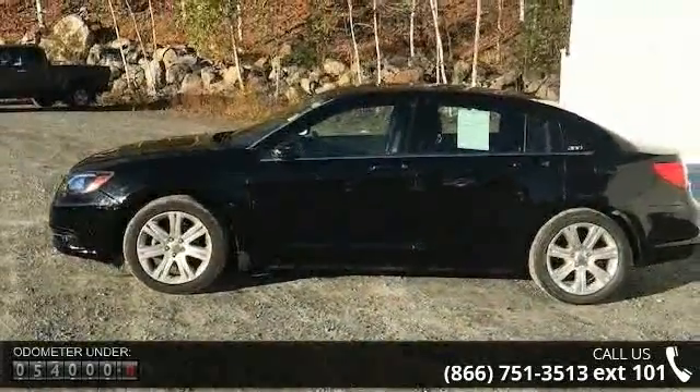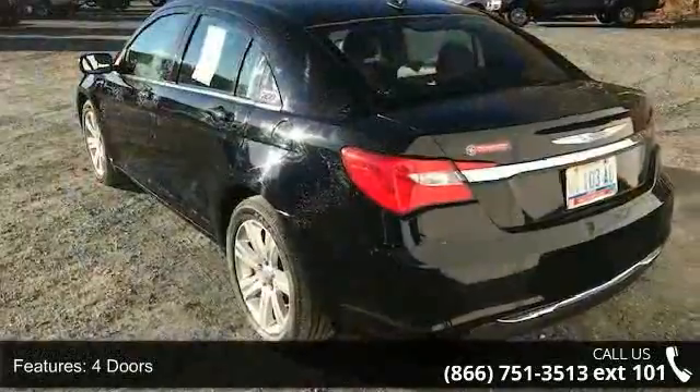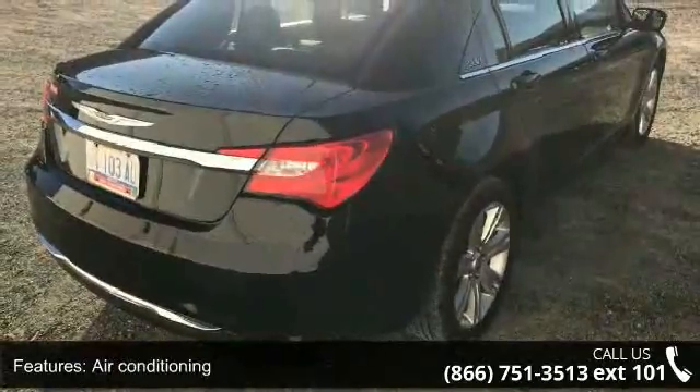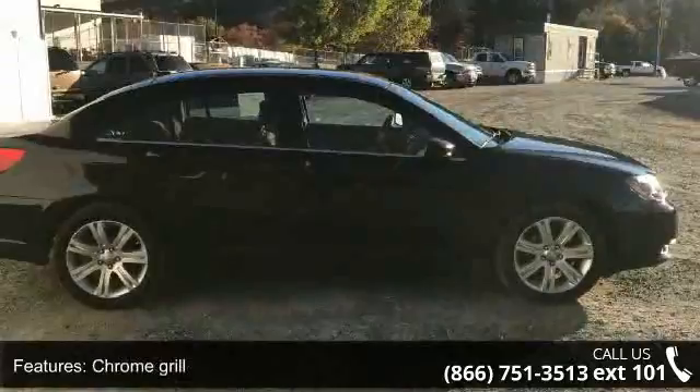Enjoy these notable features: 4 doors, 4-wheel ABS brakes, air conditioning, audio controls on steering wheel, chrome grille, clock analog, cruise control, external temperature display. Front seat type: bucket, and front wheel drive.